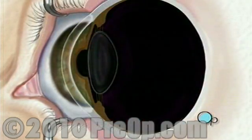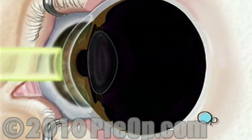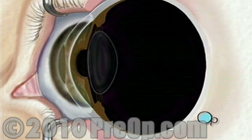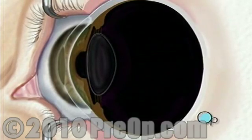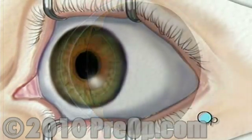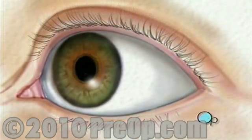Next, your doctor will use a computer to control pulses of cool laser light. These pulses will delicately remove microscopically thin layers of cells from the stroma. By removing tissue in this manner, your doctor will tailor the new shape of your cornea according to the exact nature of your vision problem. The entire procedure usually takes about five minutes and is painless.